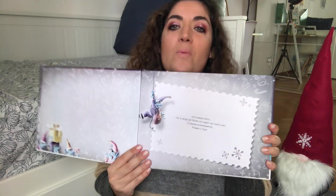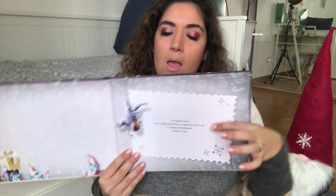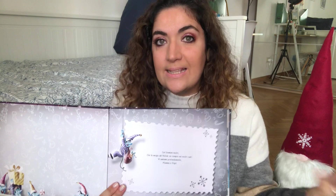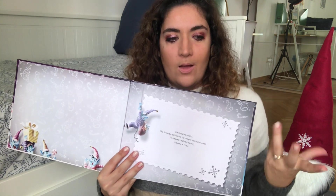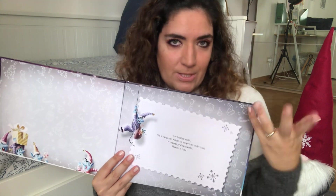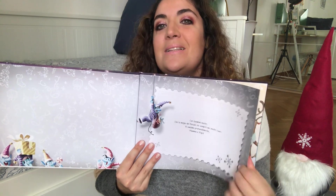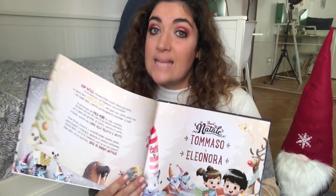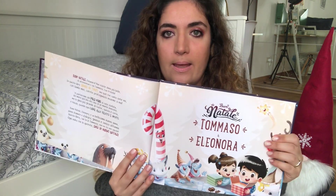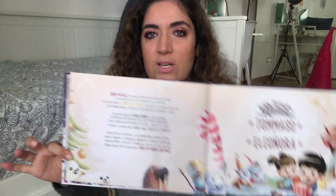Questa è la copertina. Come al solito si può scegliere di personalizzarla. Ho messo una piccola dedica — gli altri libri hanno dediche un pochino più appassionate, questa è una dedica molto semplice — e potete scegliere di utilizzare quelle già prestampate oppure personalizzarle.